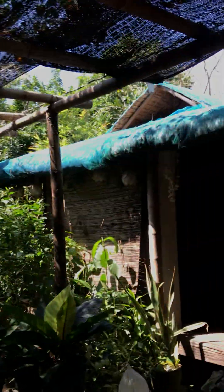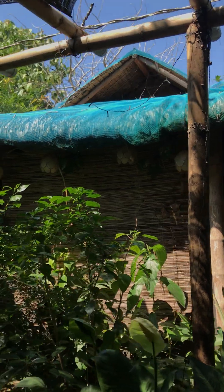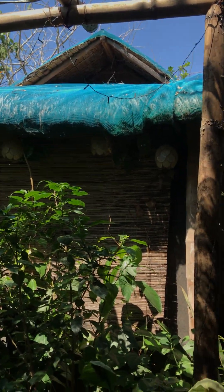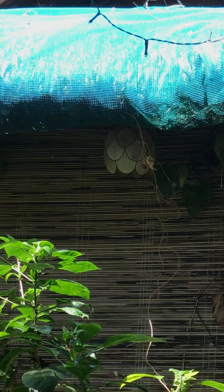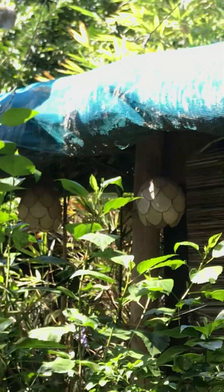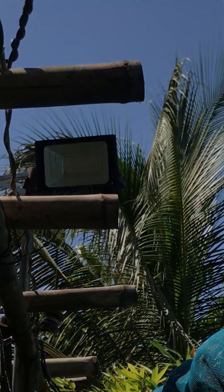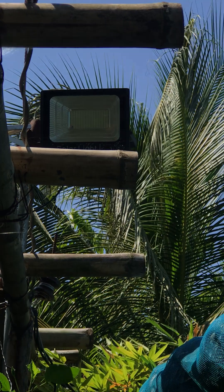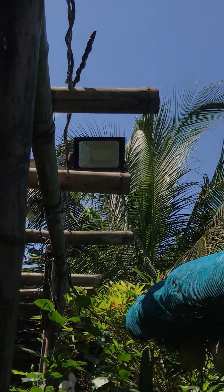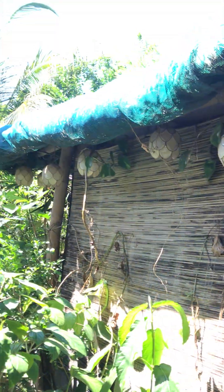This is the front of the bahi kubo. My brother had these lights made of capis shells, and they're hooked up to a solar panel over there. So at the end of the day when it gets really dark there's light here in the bahi kubo.